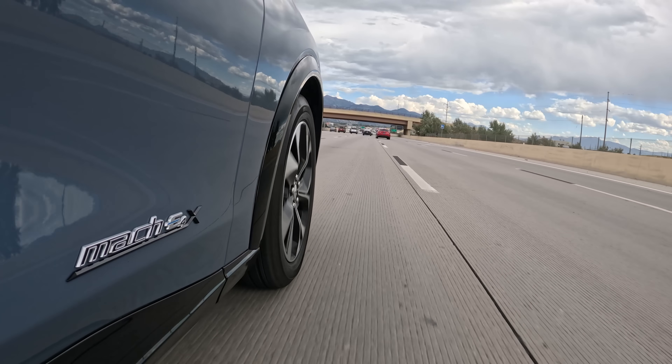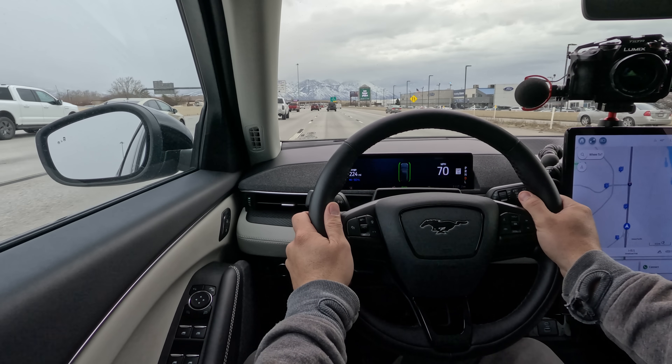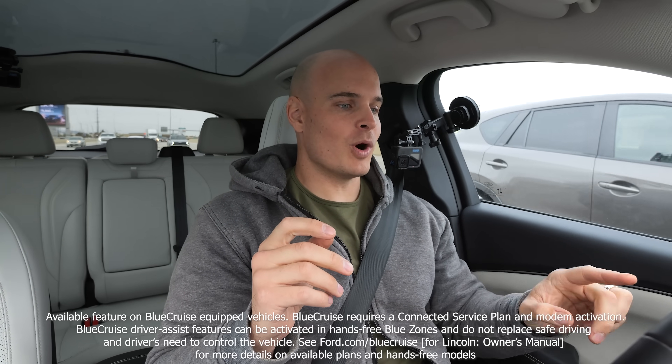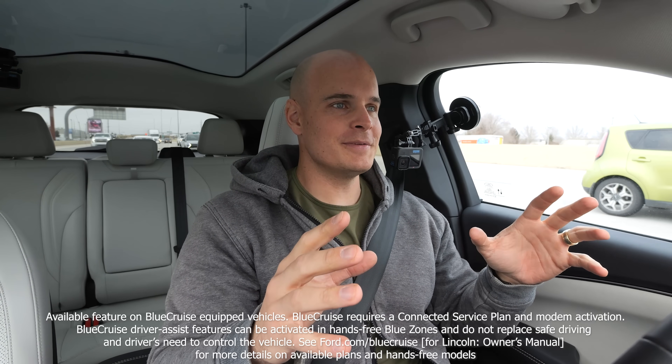Blue Cruise is also available on the 2024 F-150, the F-150 Lightning, and the Expedition. Once I'm driving on the freeway, I can engage hands-free driving by pressing one single adaptive cruise control button, and we're good to take our hands off the steering wheel. It says 'Blue Cruise on, watch the road, and be prepared to take control,' which is what level 2 driving is all about.